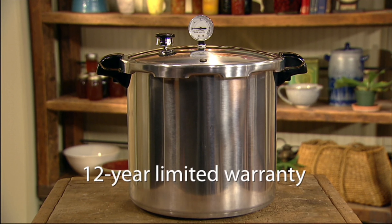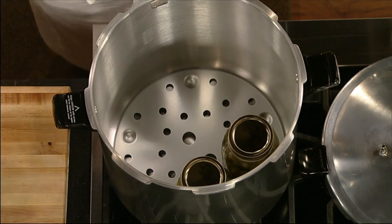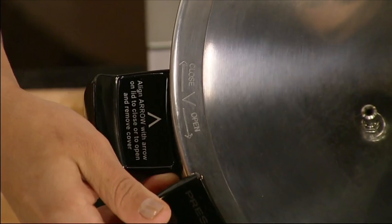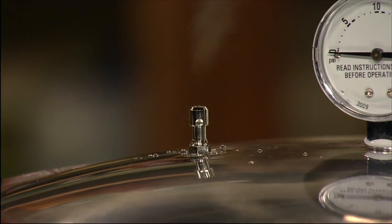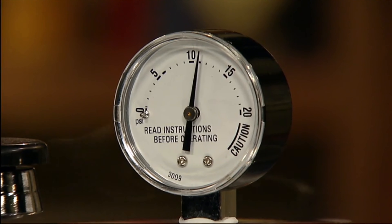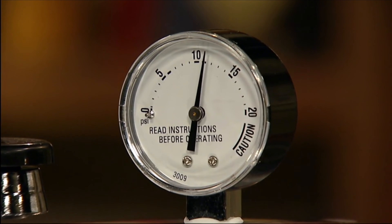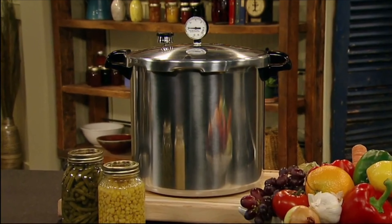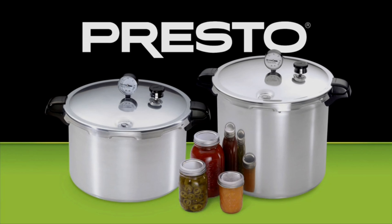The canner is covered by a 12-year limited warranty and is easy to use. Position the canning rack in the canner, add water, and place your prepared jars of food on the rack. Line up the arrows and the cover twists on. Turn on the burner, let the canner vent for a few minutes, and place the regulator on the vent. Allow the pressure gauge to rise to the pressure indicated in the recipe and process for the specified time. Designed for easy, confident home pressure canning, it's the smart choice for food preservation. Available in 16 and 23-quart models.